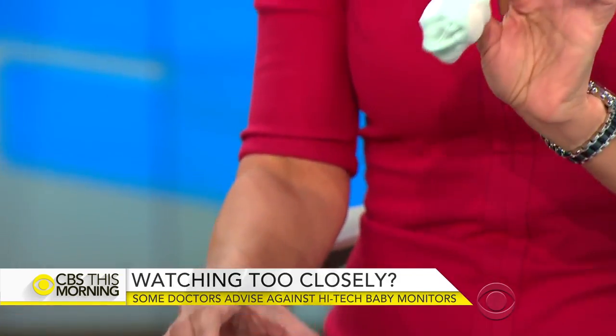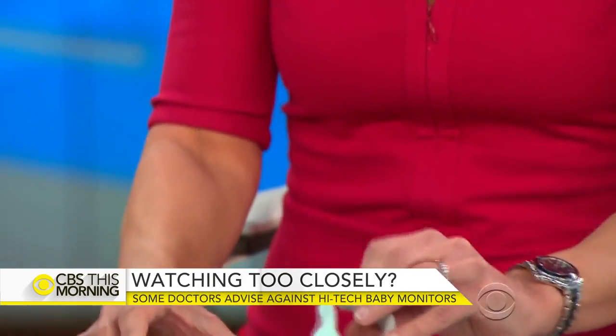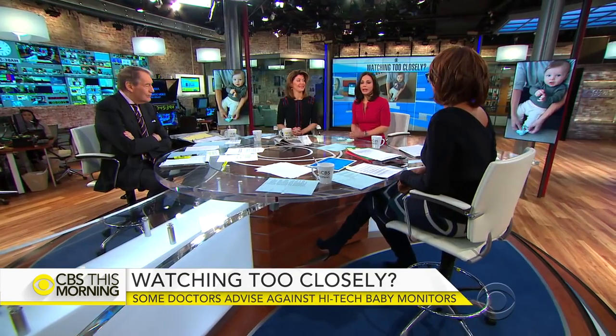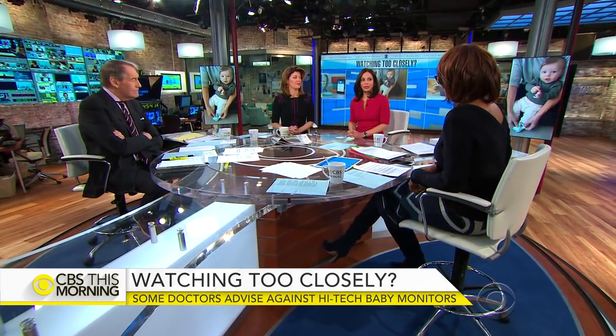The Owlet device goes on the foot, has a sensor inside, and links to a home base station as well as your smartphone. One anchor noted she has enough stress with her video monitor, and highlighted the doctor's point that these devices can lead to over-diagnosis, blood tests, x-rays, and anxiety for parents. There is no real recommendation by the American Academy of Pediatrics for any of these monitoring devices.